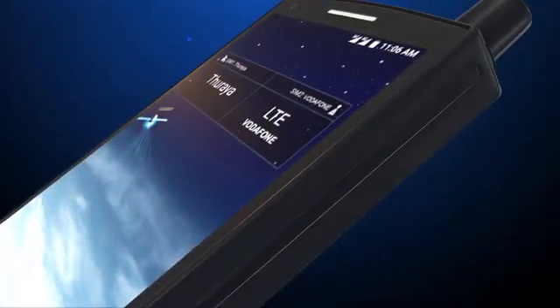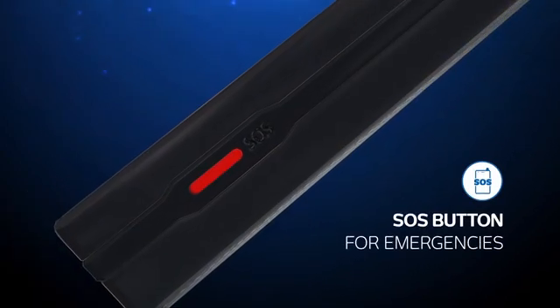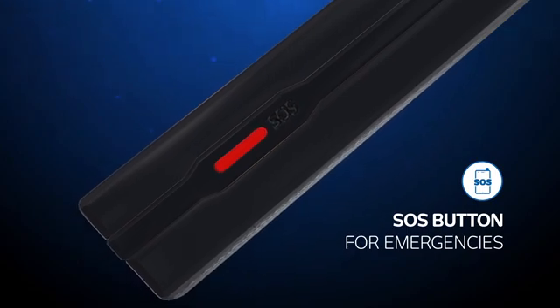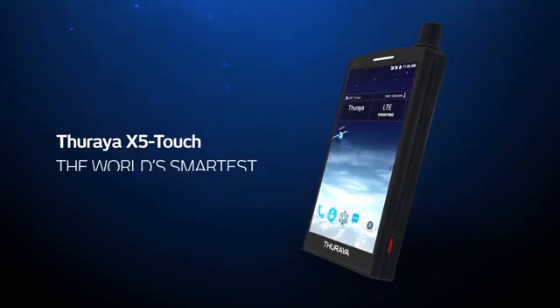And if you find yourself in an emergency situation, simply use the dedicated SOS button that you can pre-program with your emergency contacts. Thoraya X5 Touch — the world's smartest satellite phone.